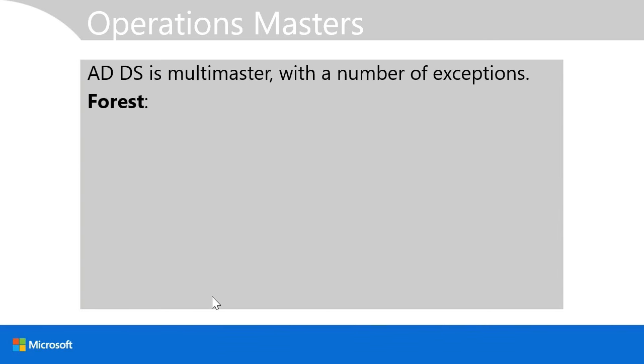Within a forest environment, the schema master must be online when you want to make changes to the schema. It's typically not necessary to know which domain controller holds the schema master role day-to-day, since schema changes are rare. Schema changes occur when, for example, you install enterprise applications like Exchange Server. The domain naming master is also infrequently used and is typically held by the same domain controller as the schema master. It is responsible for adding or removing domains from your forest.